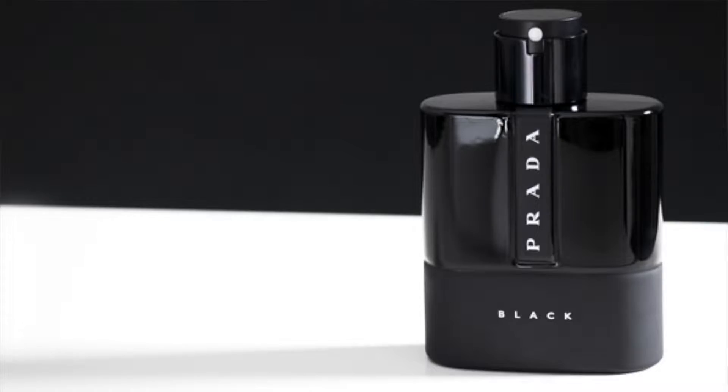Welcome to Fragrance Facts, where I give you truthful and tested details on a fragrance so you guys can learn more about it. Today we're going to talk about my fragrance review on a release by Prada, and this fragrance is Luna Rosa Black.